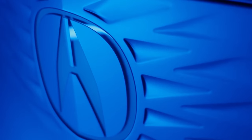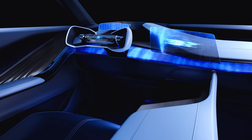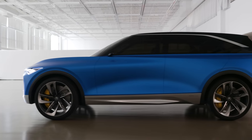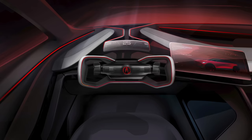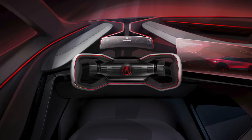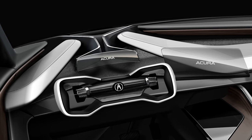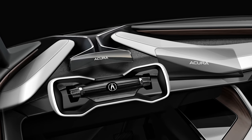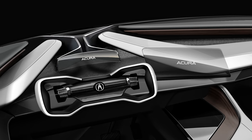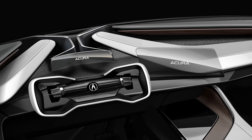Acura gives the Precision EV concept interior a cool sort of Jekyll and Hyde story. When you're driving, they've got what's called Instinctive Drive vibe, which turns everything red and focuses on mechanical and visceral details. The cockpit is massively inspired by Formula One — see the yoke steering wheel, where you'll find all the car controls.